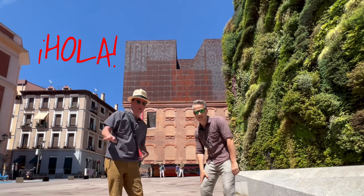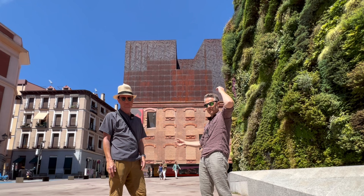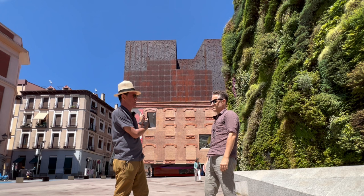Hi guys. Hola. Welcome to Spain. We're in Madrid. And this is Herzog & de Meuron's Caixa Forum Madrid. And it's awesome. Welcome to Archi Marathon.